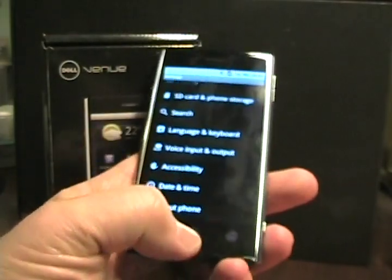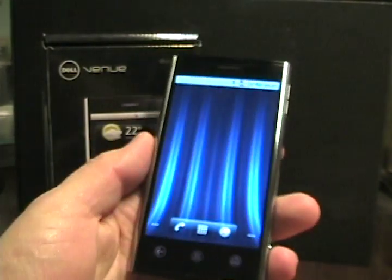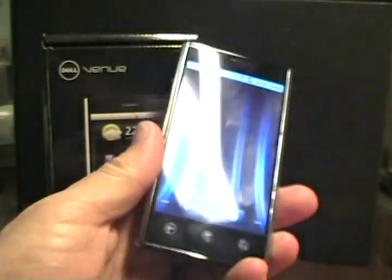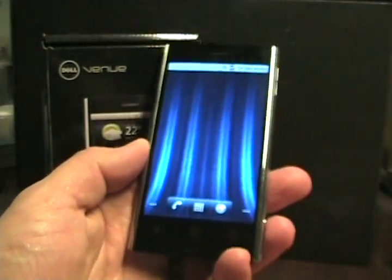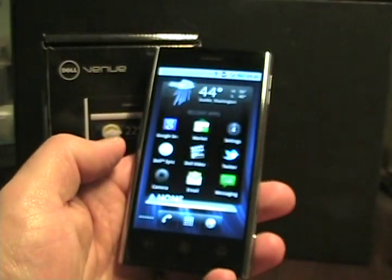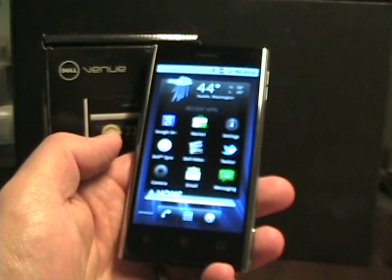So that's a quick look at the Dell Venue Android 2.2 device — cousin to the Dell Venue Pro but without the keyboard. Still a very nice form factor and a nice Android device to consider if you're looking for a fairly vanilla-flavored Android device with no carrier contract.